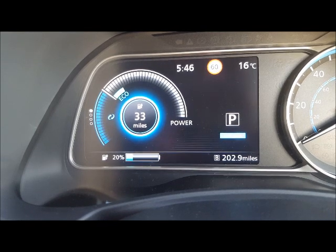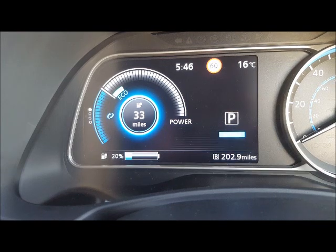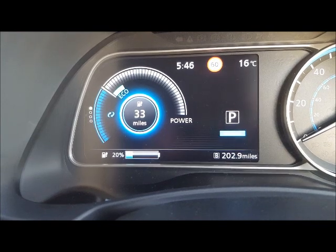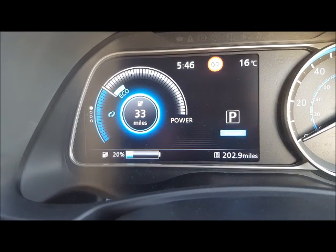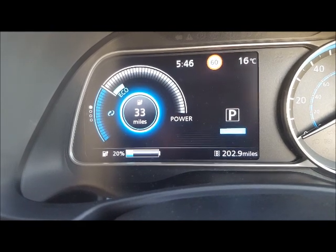I'm back at home and I've managed to do 202.9 miles plus 33 miles still in the system on one charge. That's cost me three quid. That is pretty impressive.